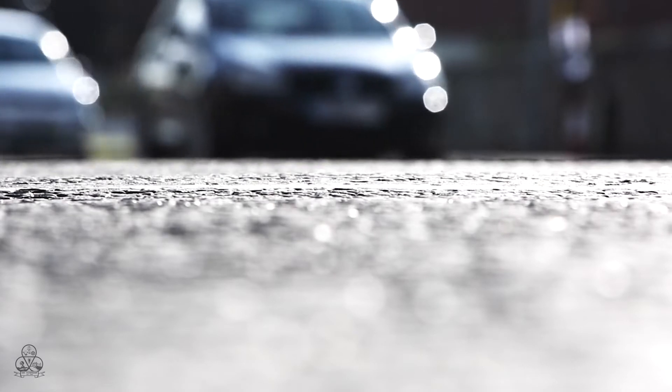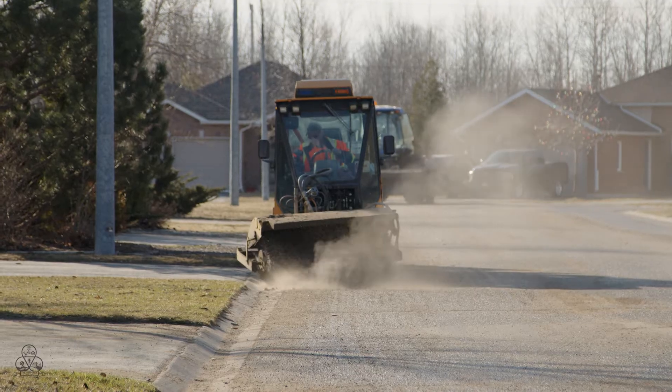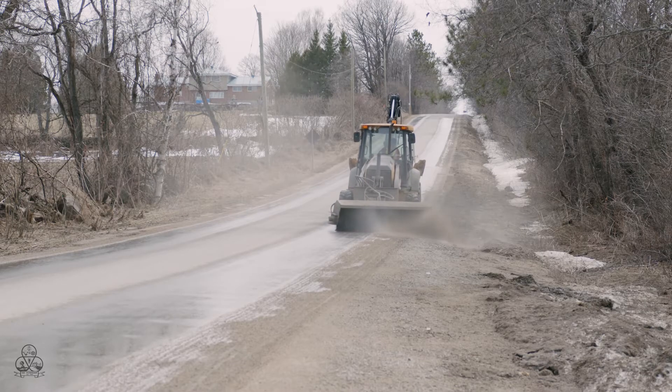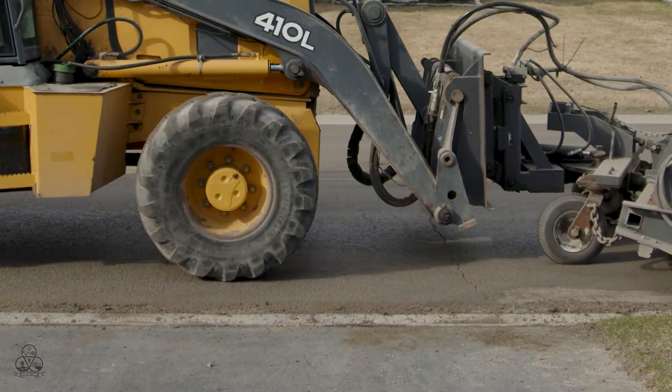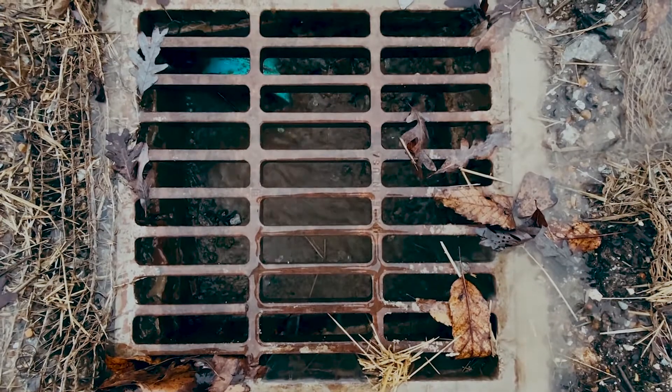Tate Township is committed to keeping our roads as safe as possible. That's why you'll see crews out this time of year street sweeping and filling potholes. Street sweeping not only makes our roads look cleaner and makes them safer for road users, it also helps prevent unwanted materials from flowing into our storm drains and polluting our water.